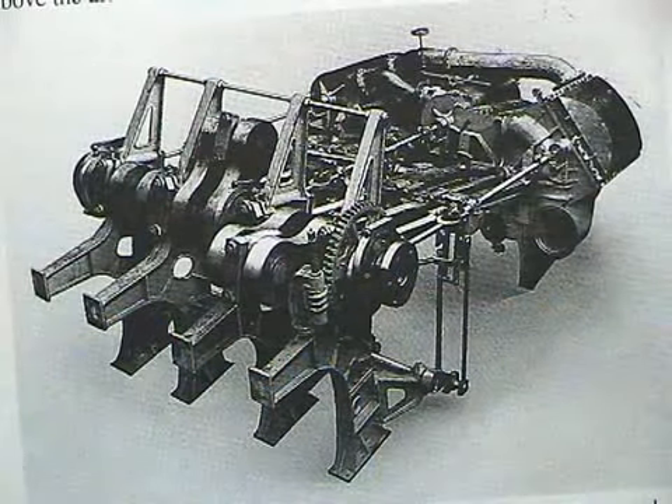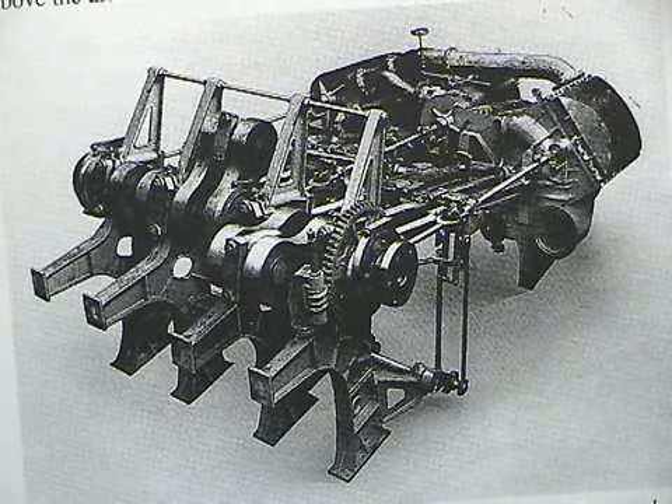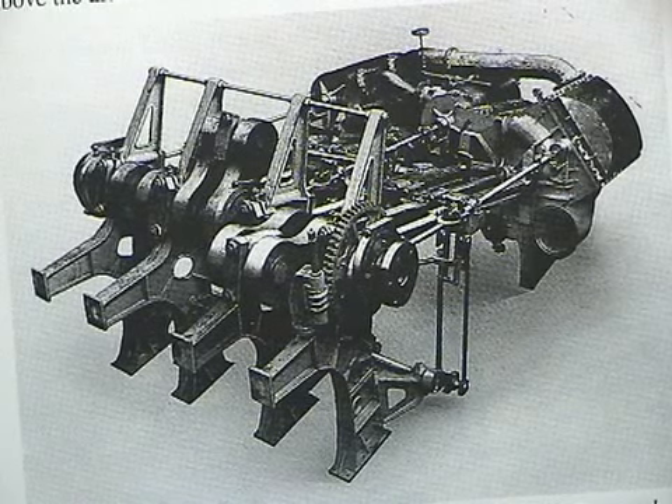That's right. I presume the Waverley is still running with the same engines? It's running with the same machinery. It was built in 1946 — triple expansion, 2,100 horsepower steam engine. It was made at Rankin and Blackmore's Eagle foundry in Greenock, not too far from Glasgow.